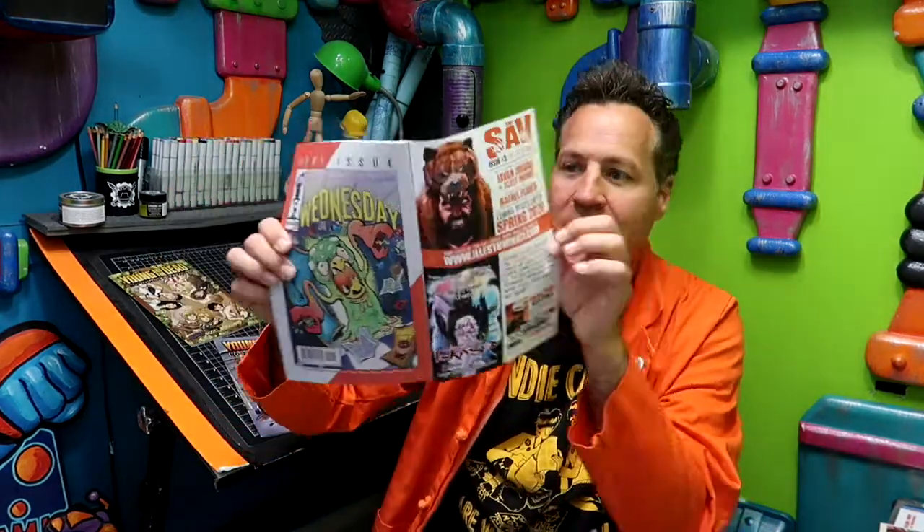Alterna Comics is one company that still runs ads in their comics. For a while they had really reasonable ad placement rates. You can see ads right in their books. As their distribution grows and they sell more comics, those ad rates will go up. But advertising in a comic means you already have your fan base right there — fans of comics who could come across your ad.